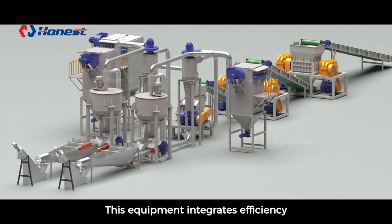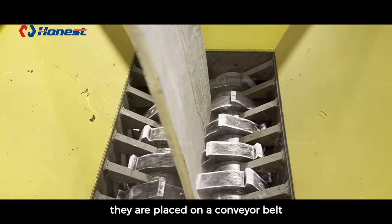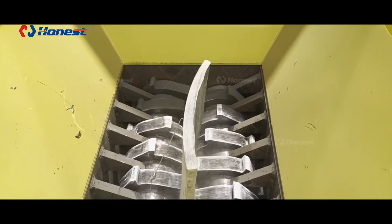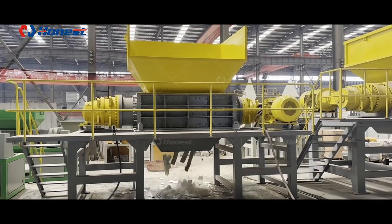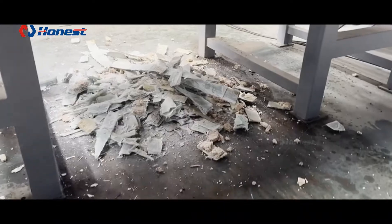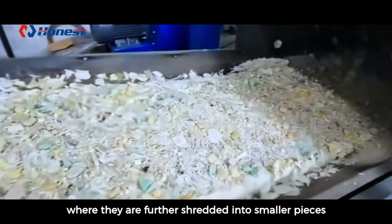This equipment integrates efficiency, environmental friendliness, and innovation. After the wind turbine blades are cut, they are placed on a conveyor belt for shredding. The shredding process is divided into three stages: pre-shredding, where the blades are first shredded into large chunks; and secondary shredding, where they are further shredded into smaller pieces.